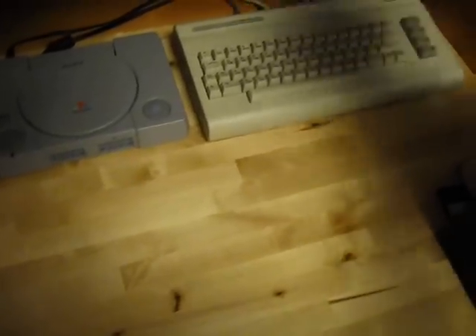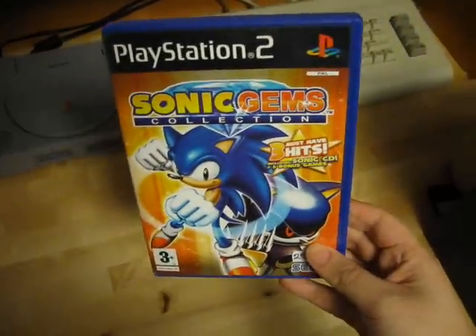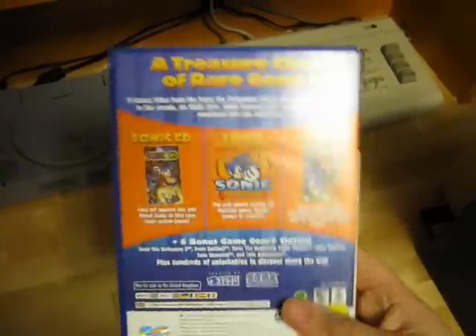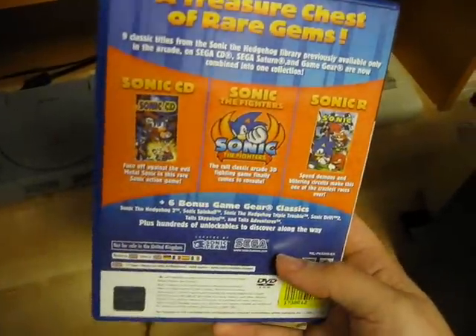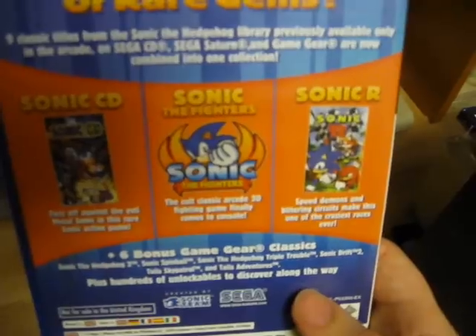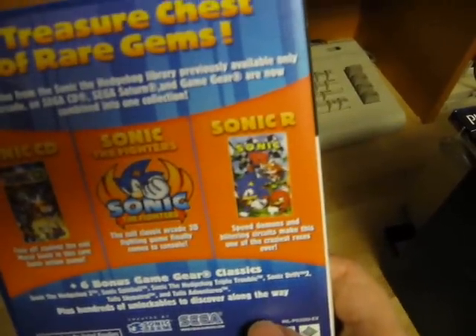The first game here is Sonic Gems Collection for the PlayStation 2. This is a collection of nine different Sonic games. We've got Sonic CD, Sonic the Fighters, and Sonic R.